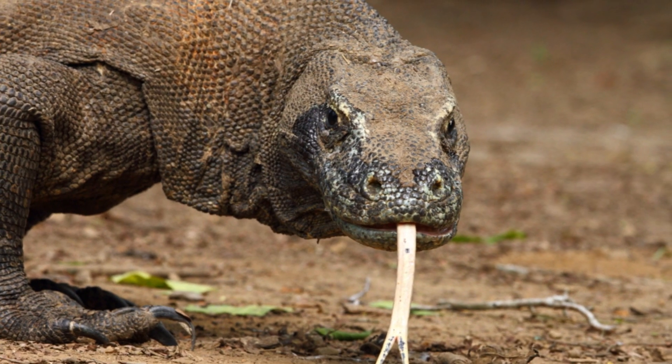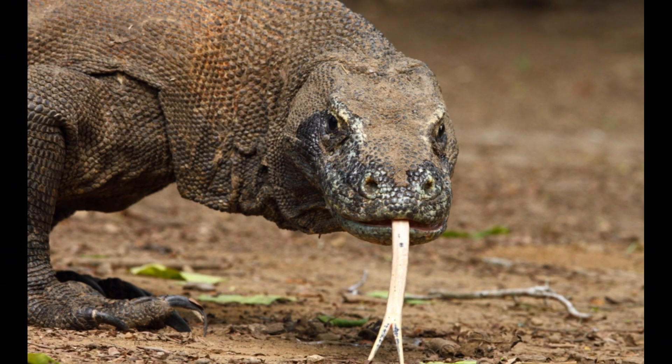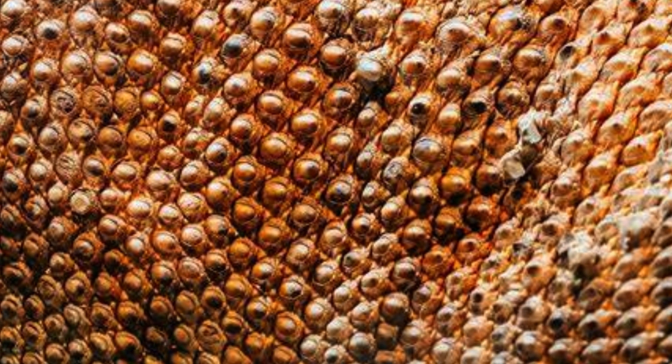The Komodo dragon also has a long, yellow, deeply forked tongue. Its skin is reinforced by armored scales which contain tiny bones called osteoderms that function as a sort of natural chain mail.